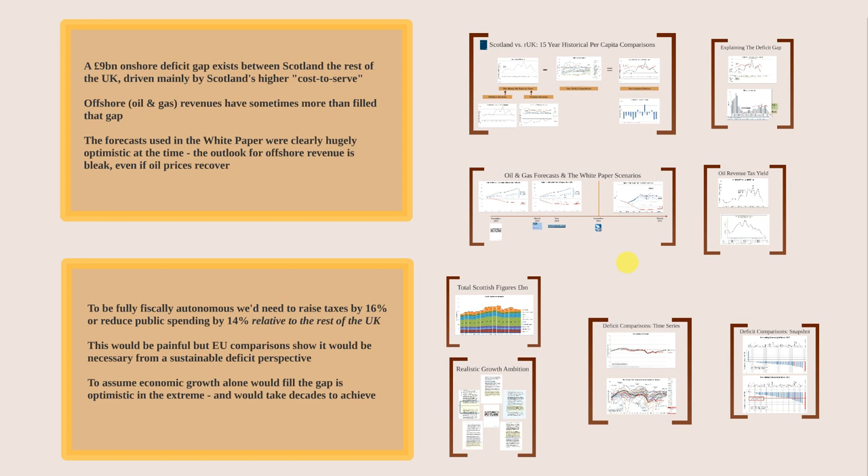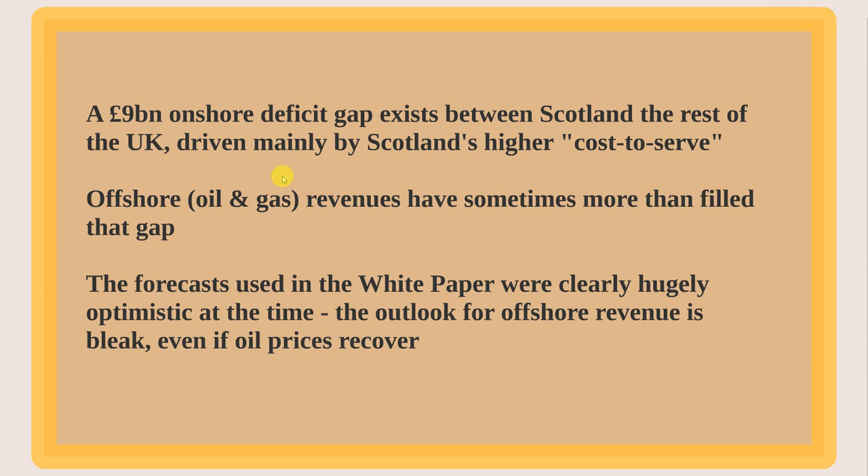I'm not going to argue for or against fiscal autonomy or independence. I'm going to make six different points, and in this first blog I'll focus on two: explaining the nine billion pound onshore deficit gap between Scotland and the rest of the UK driven by Scotland's higher cost to serve, and that offshore revenues — oil and gas — have sometimes more than filled that gap. Sometimes we contribute and sometimes we benefit from being within the UK.